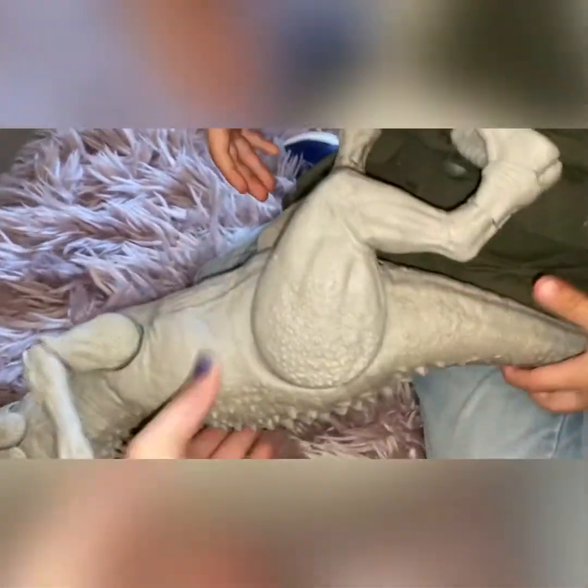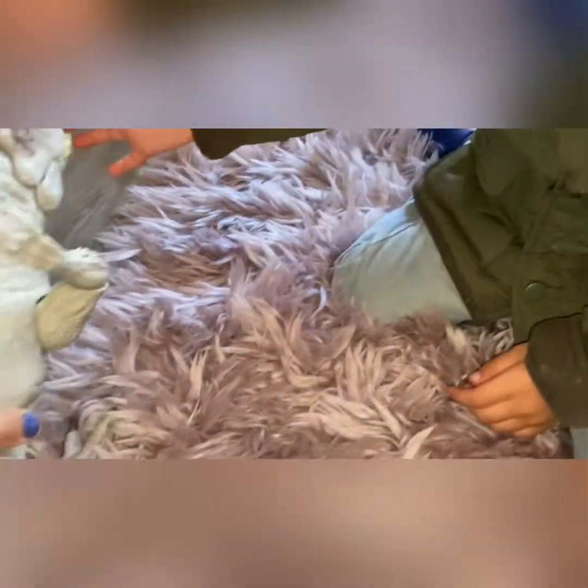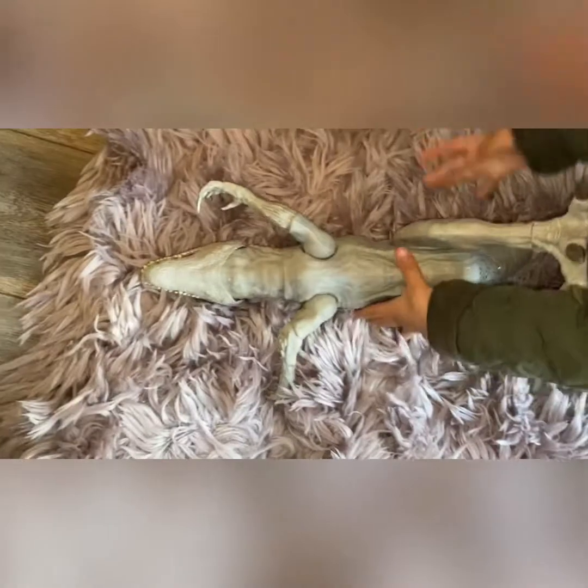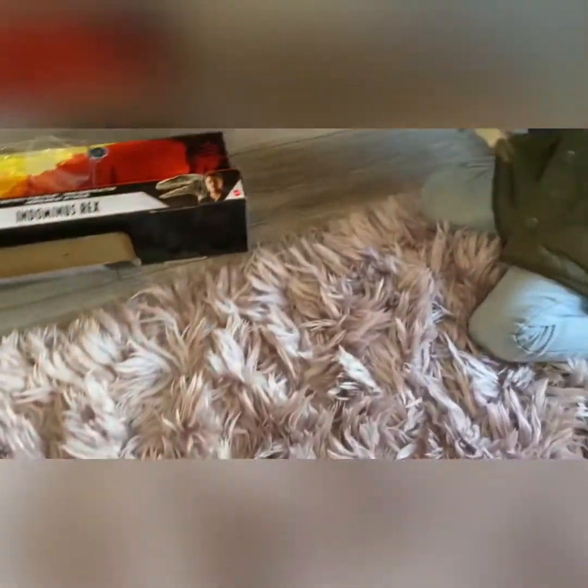So his legs move. Let's stand him up then. Let's press the buttons. Oh my goodness — he's scary, isn't he?